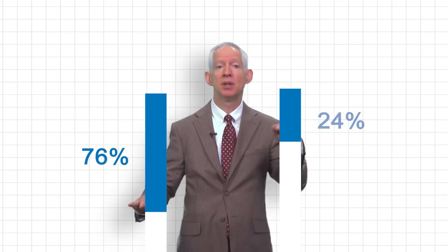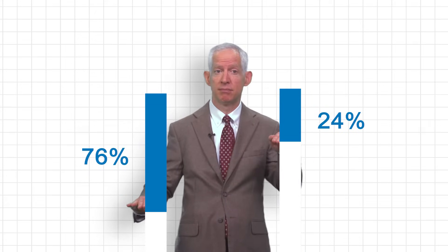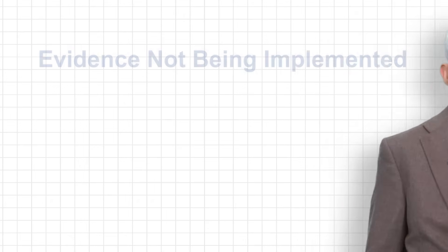Fluoride rinses, varnishes, and gels on average reduce caries risk by only about 24%. This may be surprising to the practitioner, but the magnitude of effect of reducing caries risk is actually much greater for sealants than it is for topical fluorides. And sealants have become a prime example of where we have good evidence that is not getting into practice.